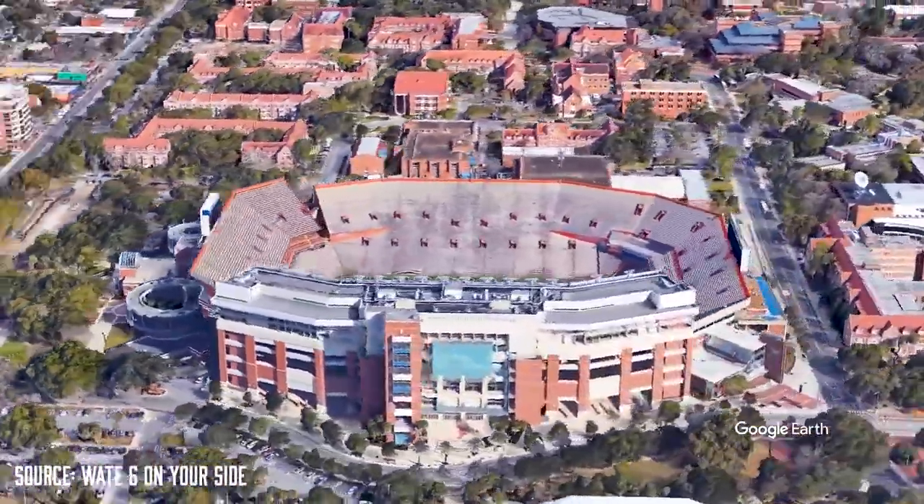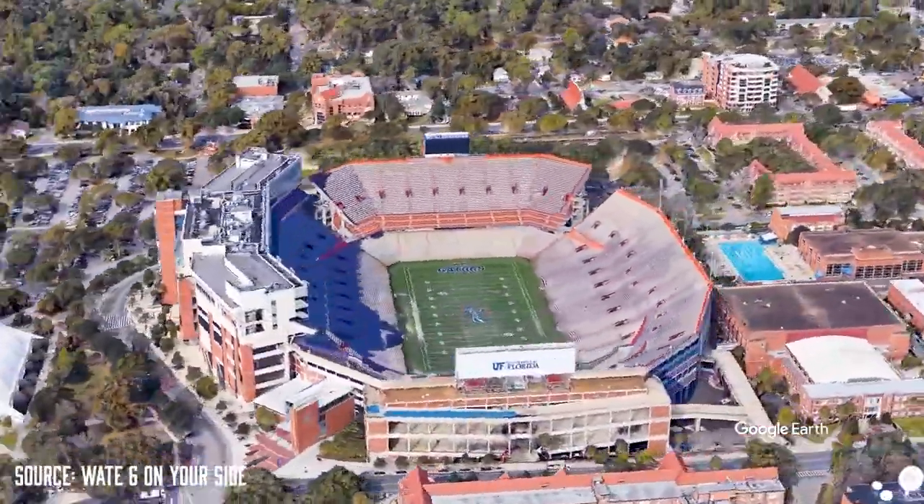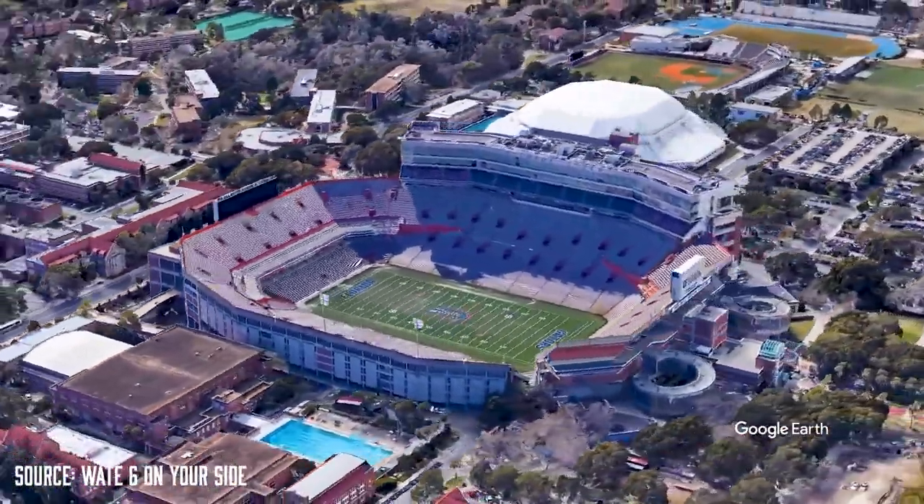Located in the middle of a historic campus, it stands tall as a landmark for the city and the state as the largest stadium in Florida.